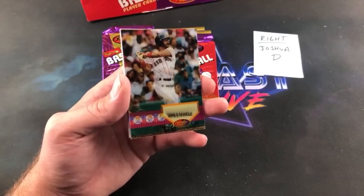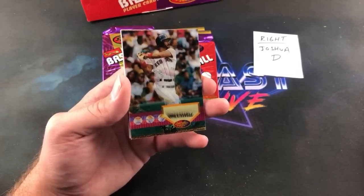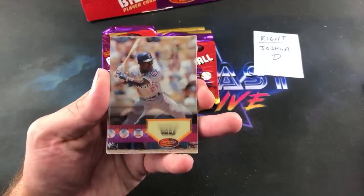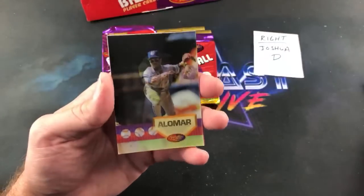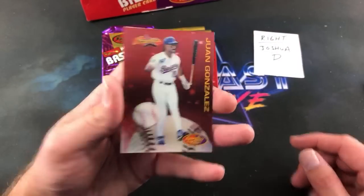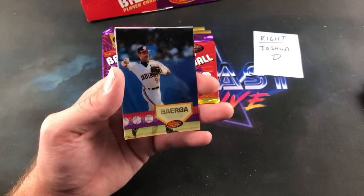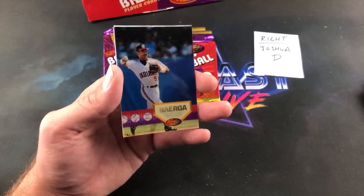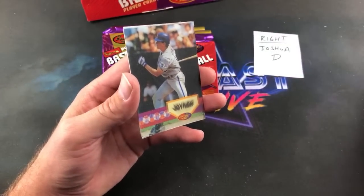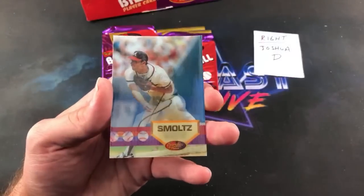Definitely a fun box to rip if you're just getting back into it or to rip with your kid. Joe asks where I got these — at a flea market a few months ago, but you can get a box for around 30 dollars shipped on eBay. Sosa, Roberto Alomar, Juan Gonzalez. Wally Joyner and John Smoltz end that pack out.